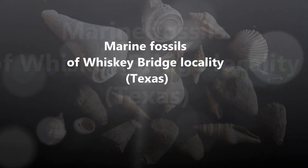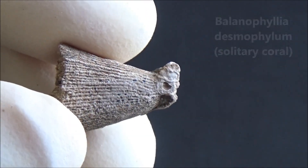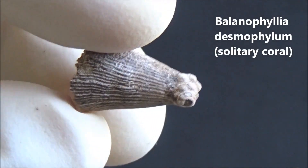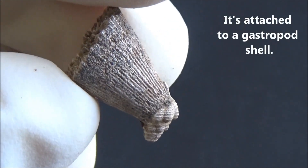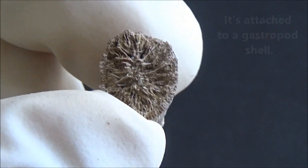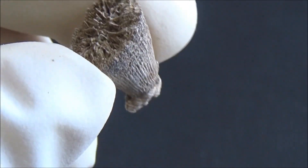Hello! Our next video is about a well-known fossil hunting locality in Texas. The place is near Whiskey Bridge across Brazos River on Highway 21. It is called Whiskey Bridge because the bridge was used by local folks to cross the county line in pursuit of alcoholic beverages.